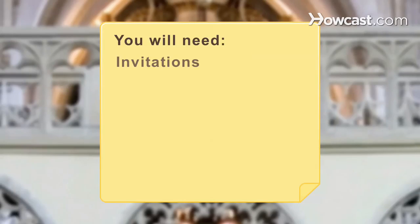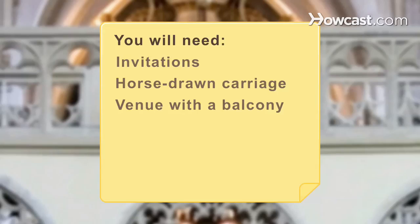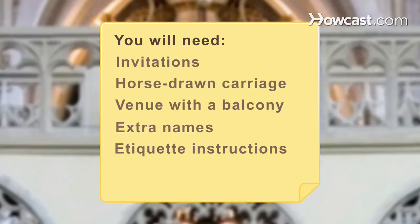You will need: invitations, a horse-drawn carriage, a reception venue with a balcony, extra names, etiquette instructions, a 21-gun salute, and history books.